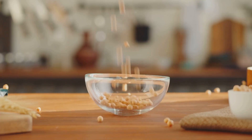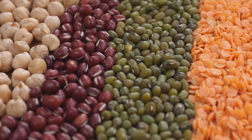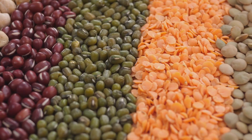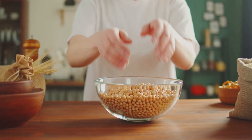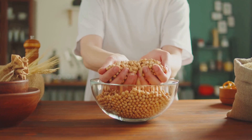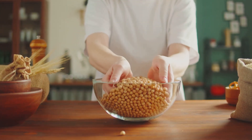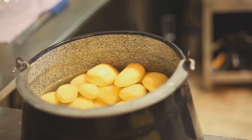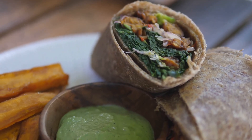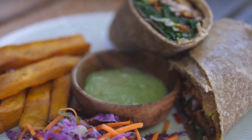Moving on to chickpeas, these little gems are not just high in protein, but also in soluble fiber. This type of fiber helps reduce the absorption of cholesterol into your bloodstream. Moreover, they add a delightful crunch to the dish, complementing the soft, baked sweet potato beautifully. So by combining these healthful ingredients and baking instead of frying, we maintain their goodness while creating a delicious, nutrient-dense dish. This filling dish is not just a treat to your palate but also a boon to your cholesterol levels.